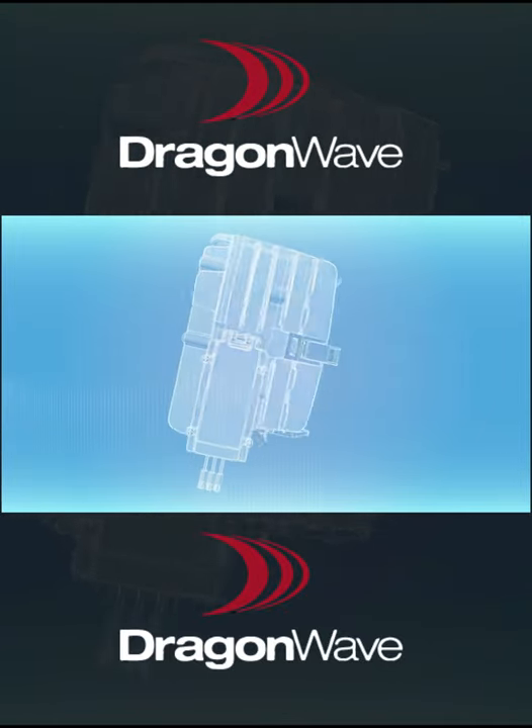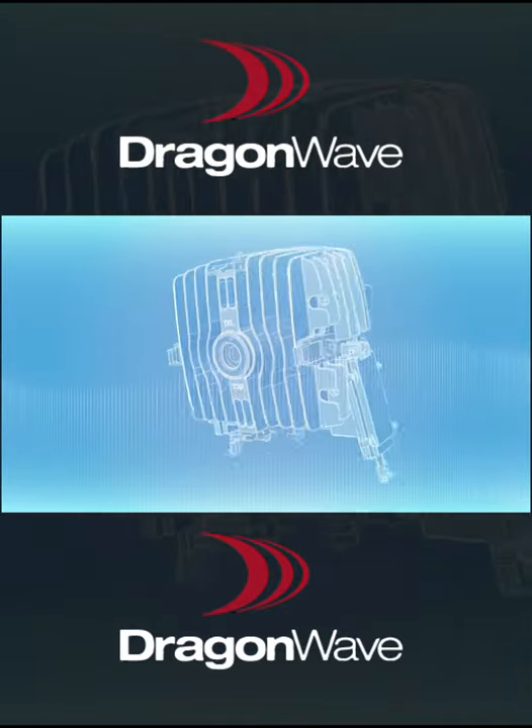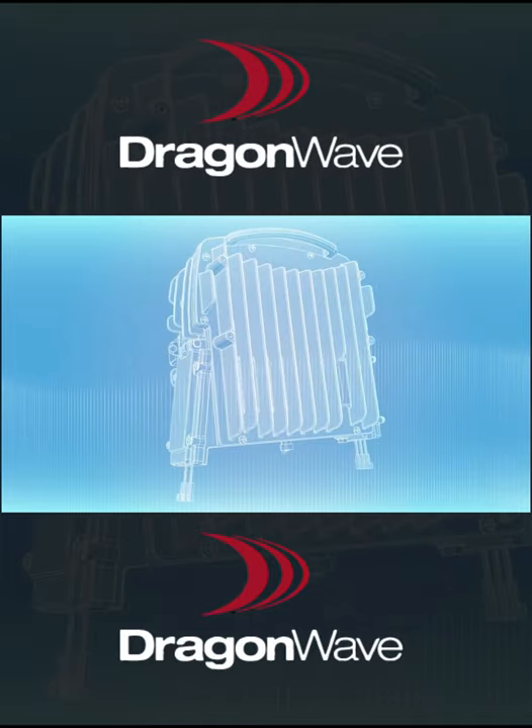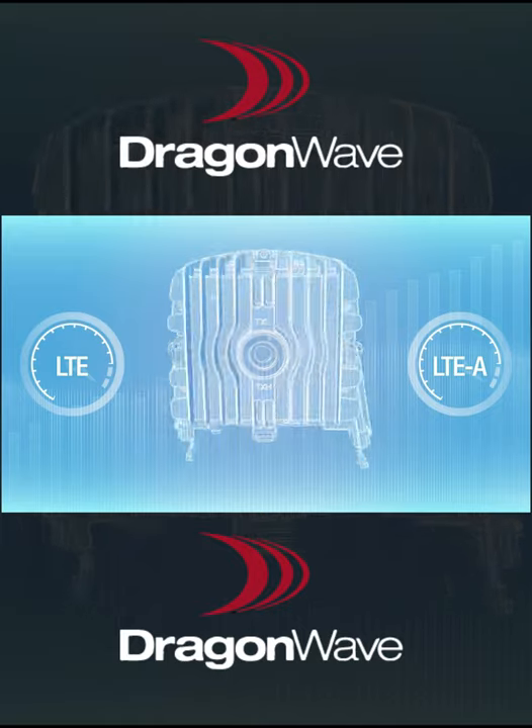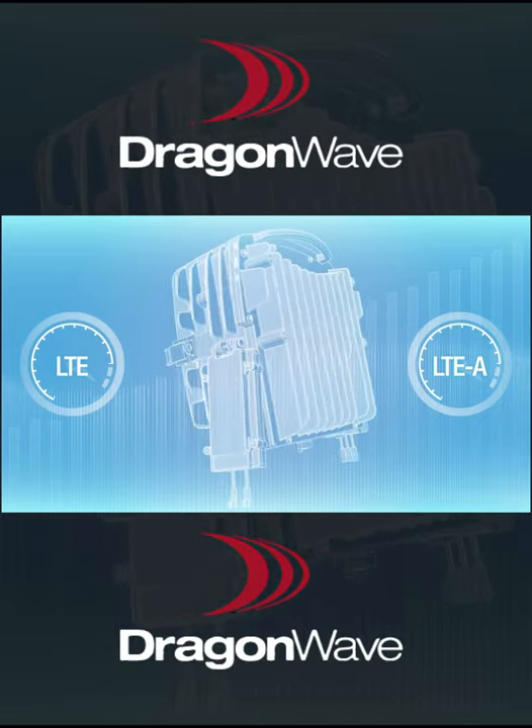Harmony Enhanced MC's full suite support of packet-based synchronization gives the operator the ability to maximize their LTE and LTE Advanced services, which require very tight coordination between base stations.